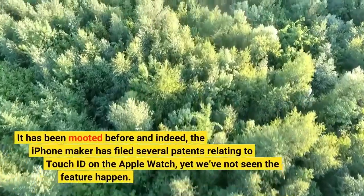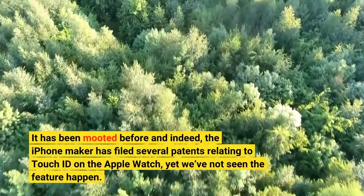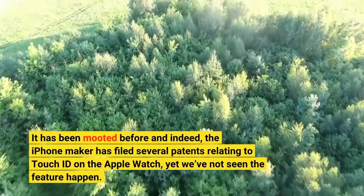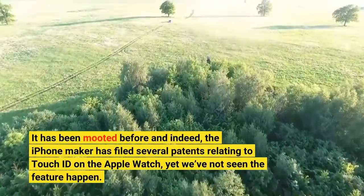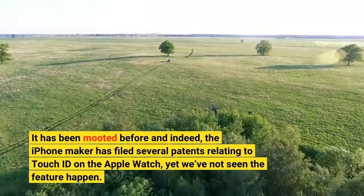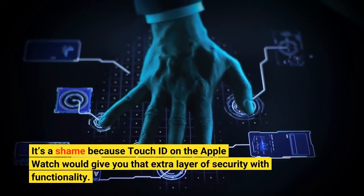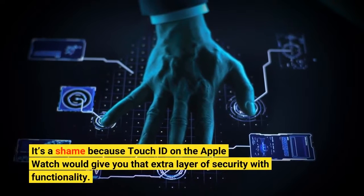It has been mooted before and indeed, the iPhone maker has filed several patents relating to Touch ID on the Apple Watch, yet we've not seen the feature happen. It's a shame because Touch ID on the Apple Watch would give you that extra layer of security with functionality.